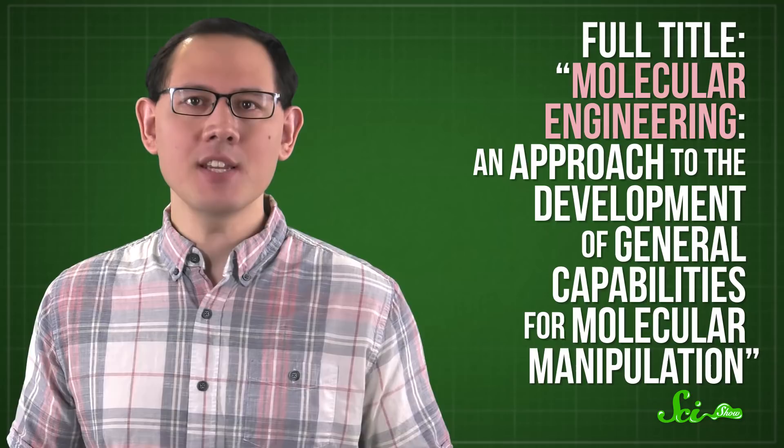Twenty years later, nanotechnology pioneer Eric Drexler came across a transcript of Feynman's lecture on machines. He developed some of the ideas further, and in 1981 published a paper called Molecular Engineering. Drexler imagined molecule-sized machines that could manipulate the reactants of chemical processes on an atomic scale, and even build new materials from the molecules up. Which would be huge!